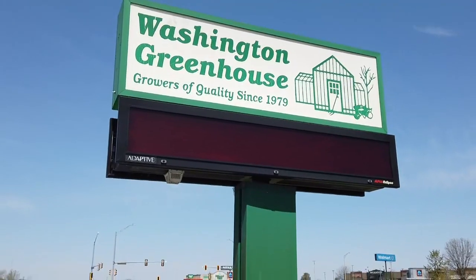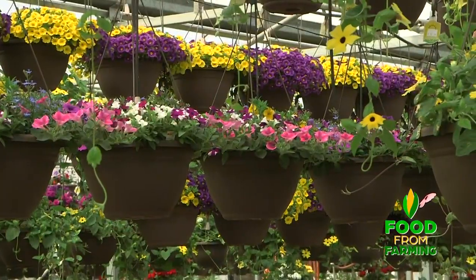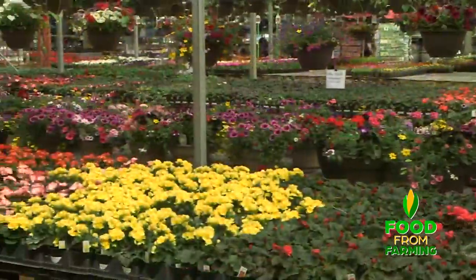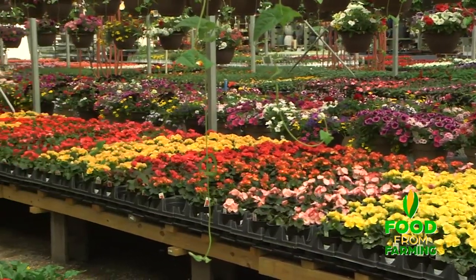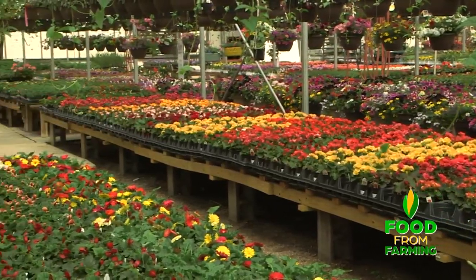We're a second generation family owned and operated garden center and we grow four crops per season. Our crops look a little different — they comprise things like these hanging baskets over our heads. We time out our crops so they come ready beginning of May, then a second crop usually comes ready around Mother's Day, a third crop typically around Memorial Day, and then we plant a fourth crop right after Mother's Day so that we have fresh baskets to sell through the summer months.